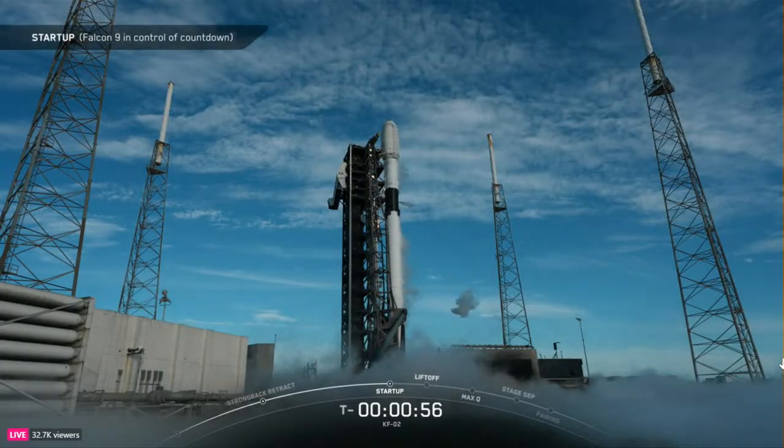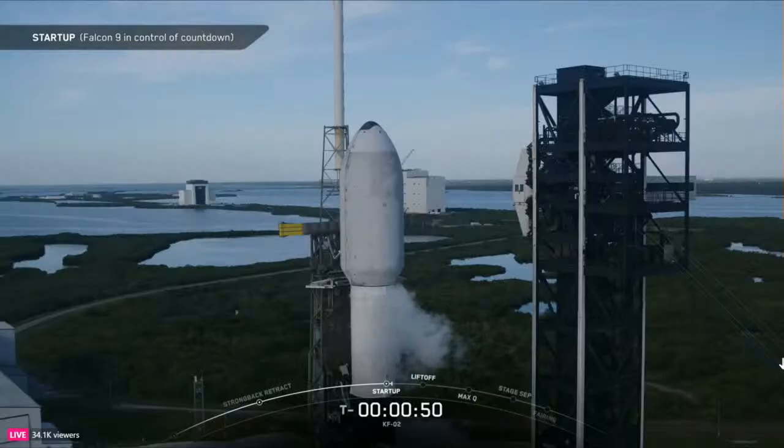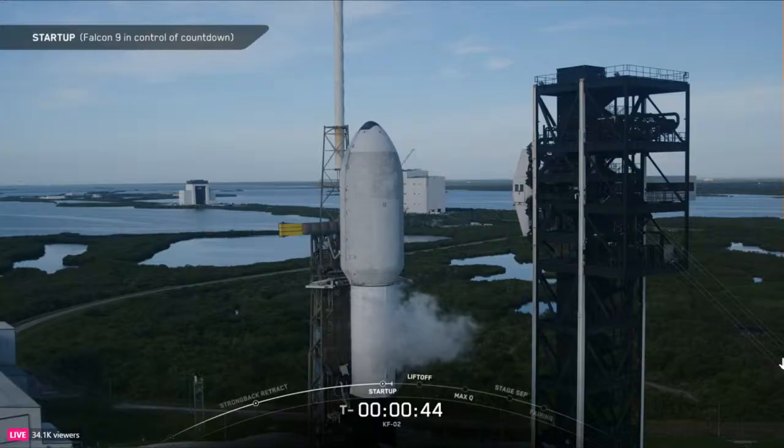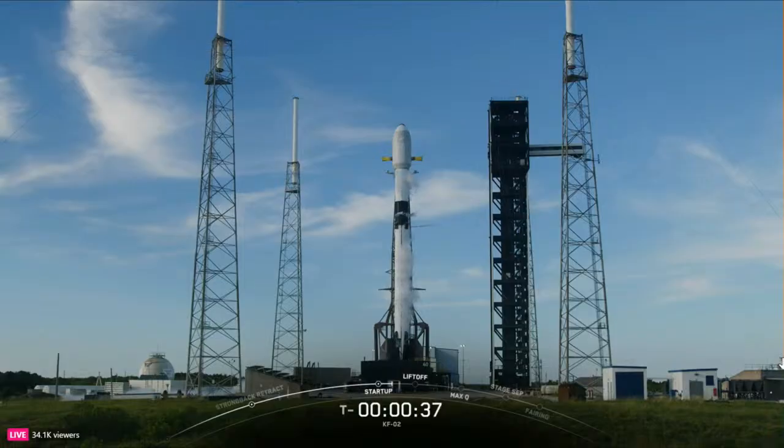Falcon 9 is in startup. Stage one and stage two begin pressurizing for launch. The launch director is go for launch. All systems are go for launch for Falcon 9. T minus 30 seconds.